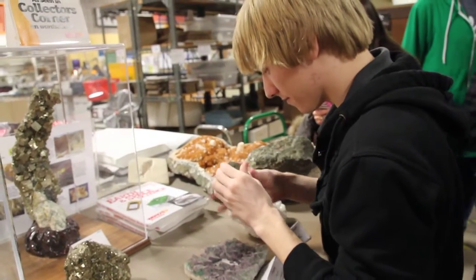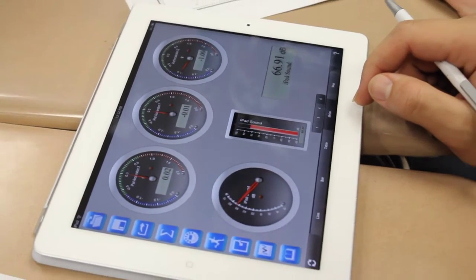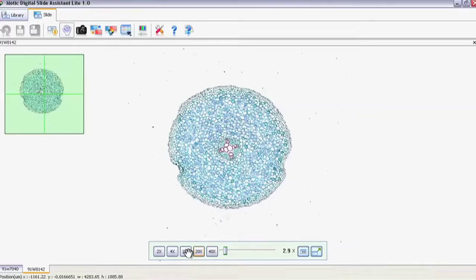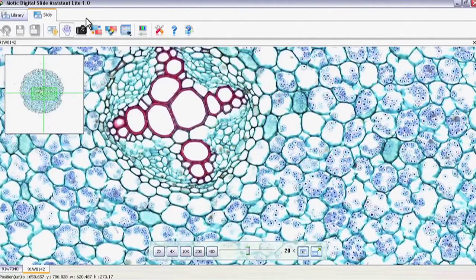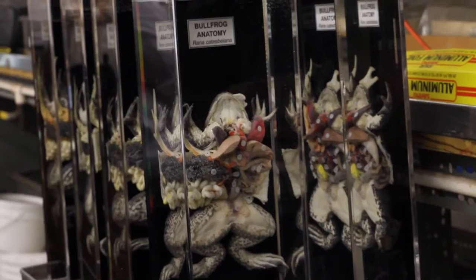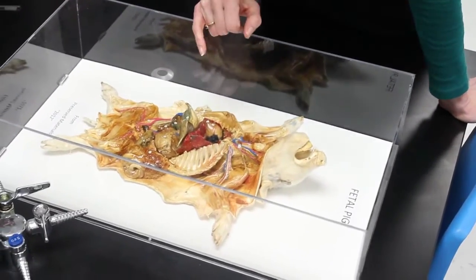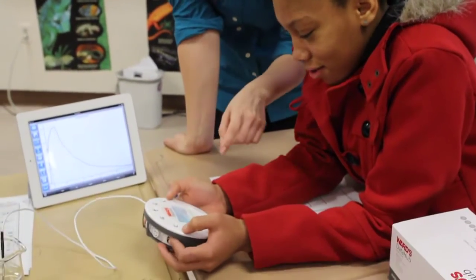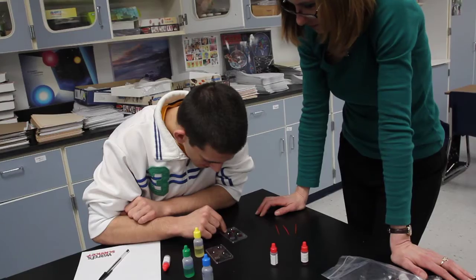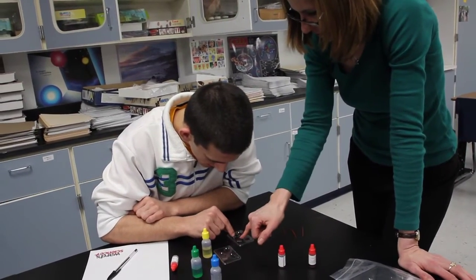From our roots dating back to 1862 to where we are today, we continue to be inspired by the beauty of science that exists all around us in our daily lives. When we look at a preserved bullfrog, we don't just see veins and arteries, we see life cycles, energy, and ecosystems. When we develop digital probeware, it's more than just sensors and equipment — it's opening a student's eyes to the real-world connections between their experiment and their life.